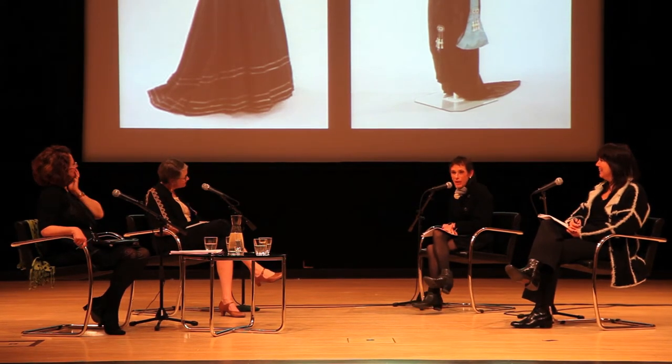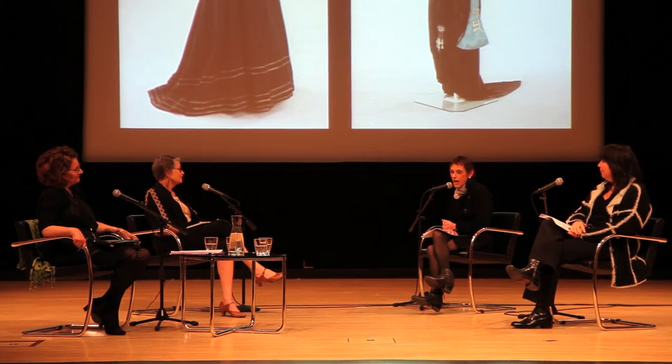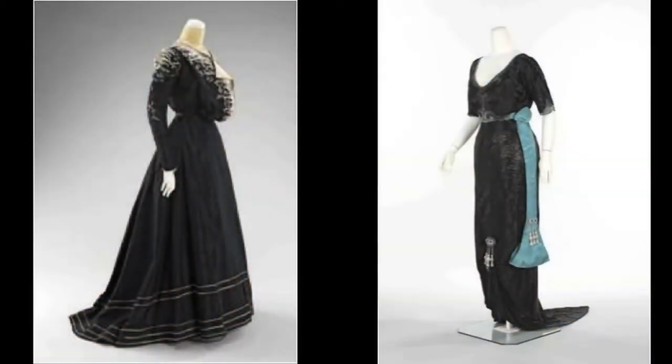Poiret was quite instrumental in changing that silhouette, beginning around 1908–1909. On your right you see a dress from around 1910–1911. You can now see an upright, natural position of the body, with the waist raised up under the bosom and a much straighter line. This dress was worn with a corset that is more upright and not shaping the body in an unnatural manner.